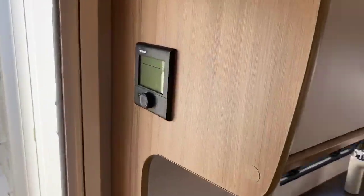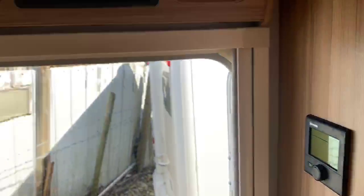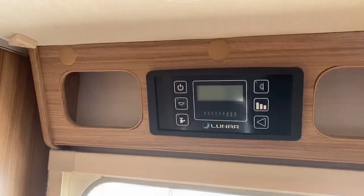You have the Truma blow air heating system in this particular model and the main Lunar control centre above there.